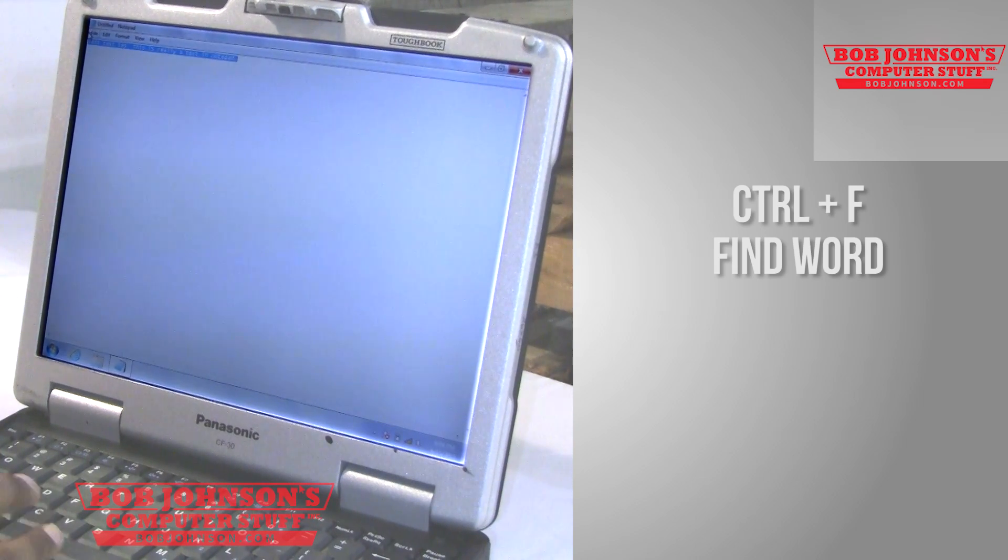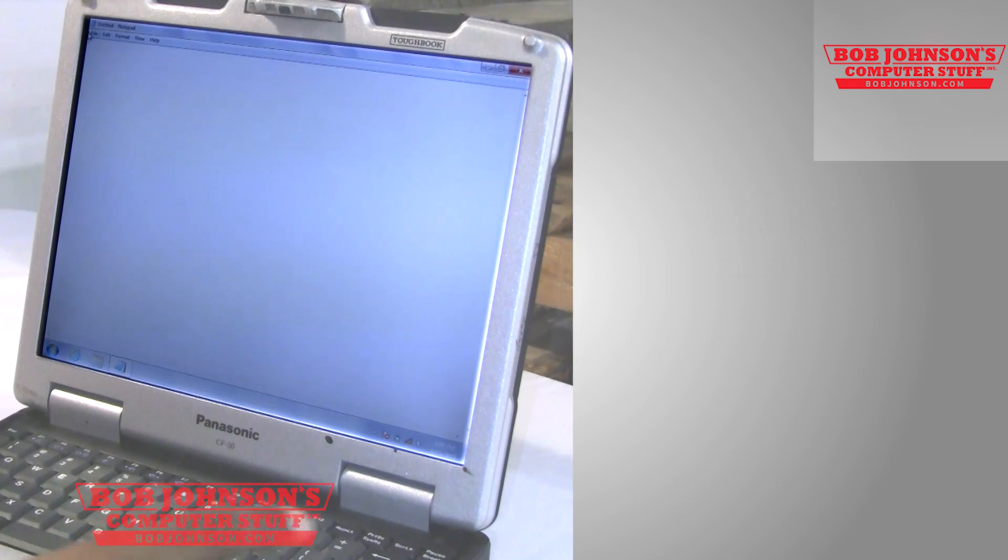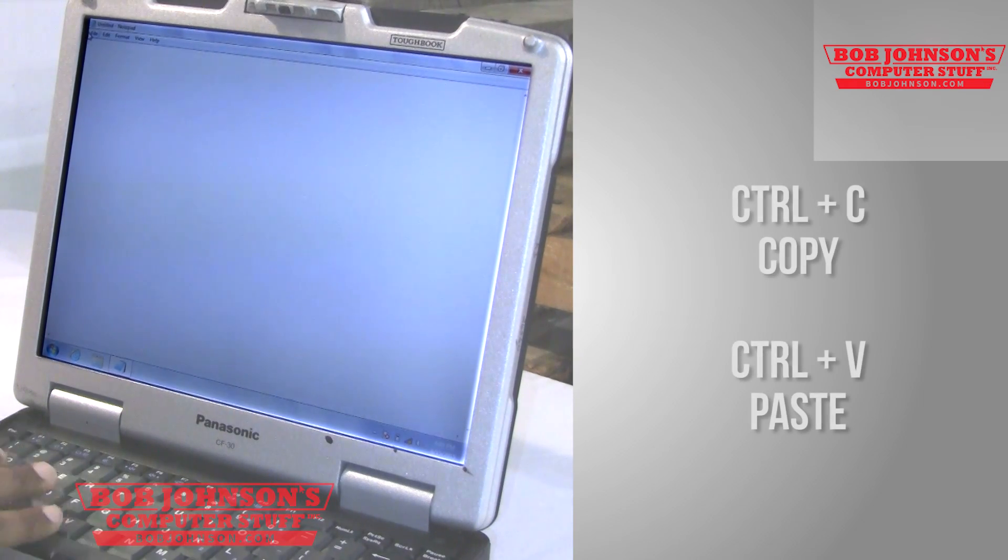Of course, there's always simple copy and paste — Ctrl+C and Ctrl+V. That pretty much sums up our shortcuts for today.